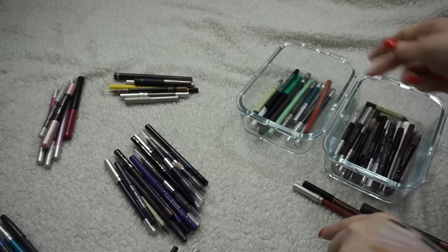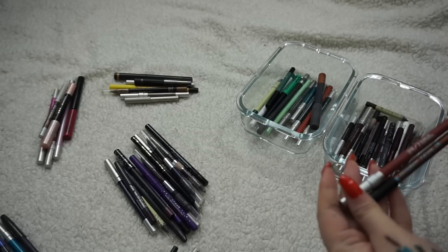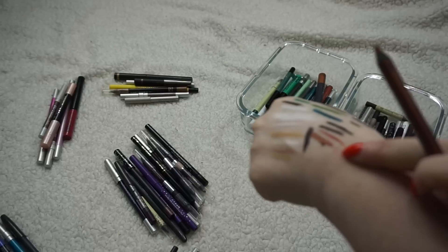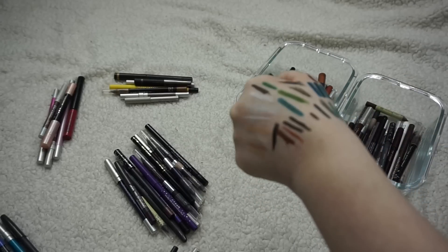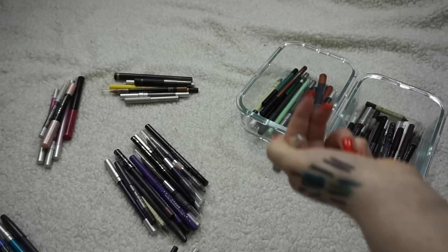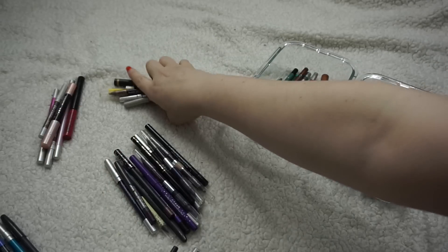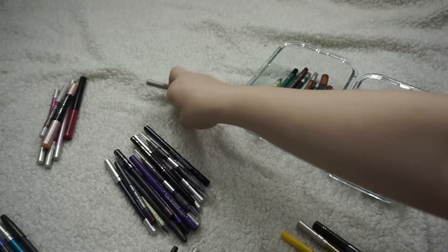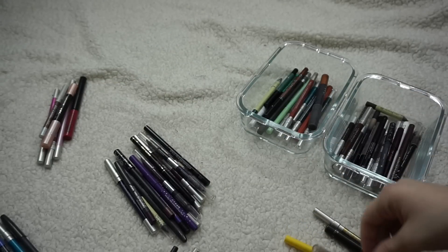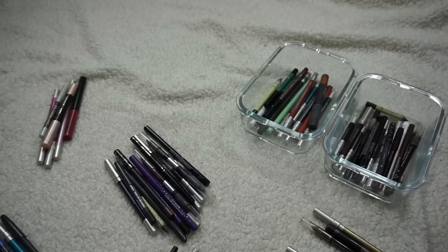This Stila liquid eyeliner is still good — I was concerned it might have dried out. There's also a shadow crayon that ended up in here, and a Sephora Flashy Liner which is awesome — so reflective and metallic and really fun. And a relatively new one from Urban Decay in Torch, which I got with the Naked Heat Palette, so I'm keeping that one.